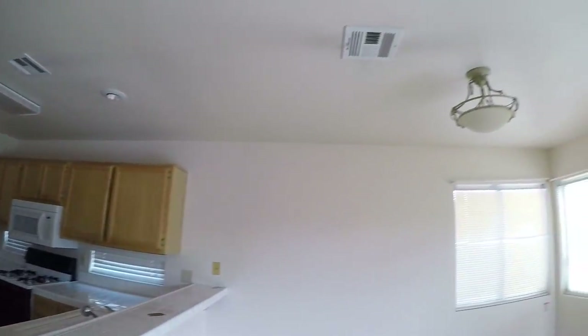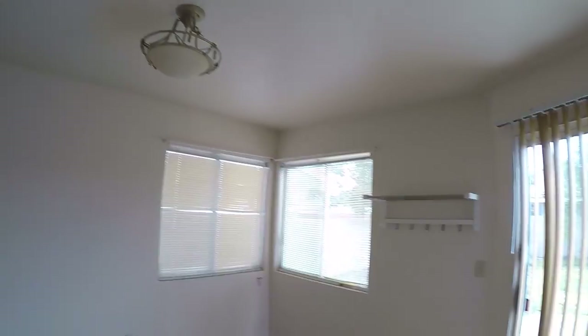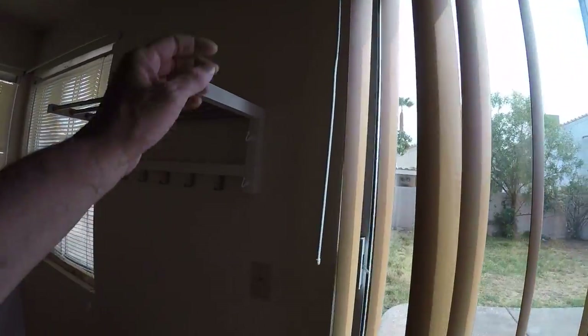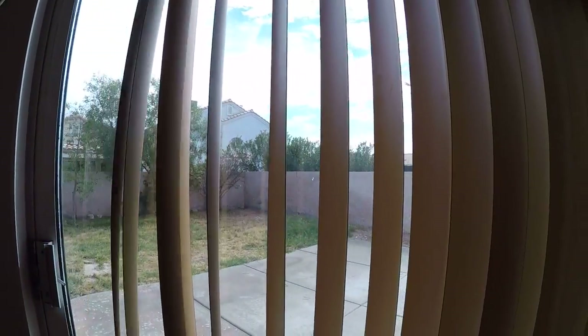Needs a new light up there. Interesting light there. Needs a vertical blind.